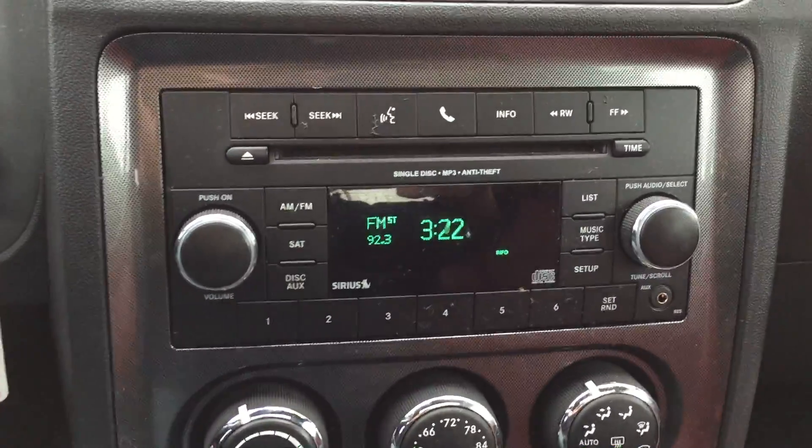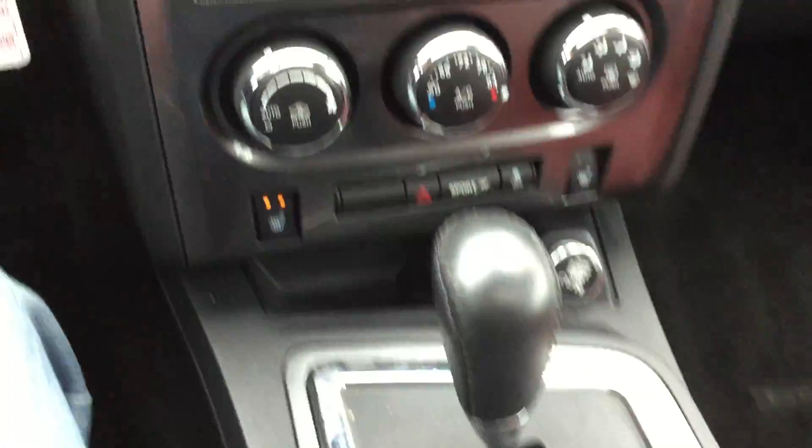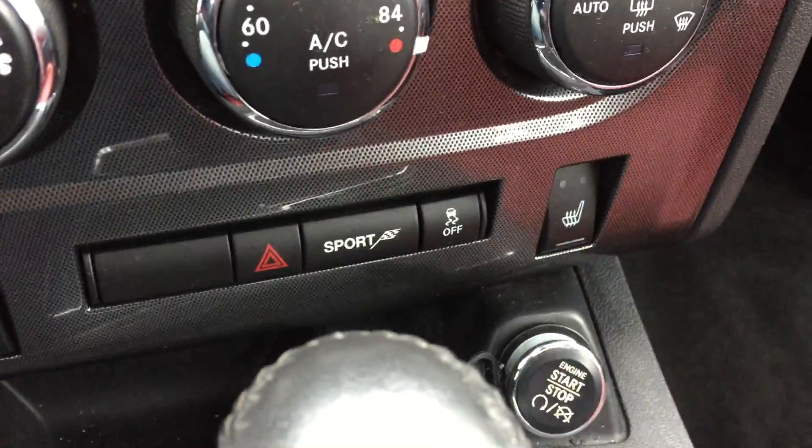Over here you have AM, FM, CD, climate control, heated seats — everything you need. And there's a sport mode button right there too.